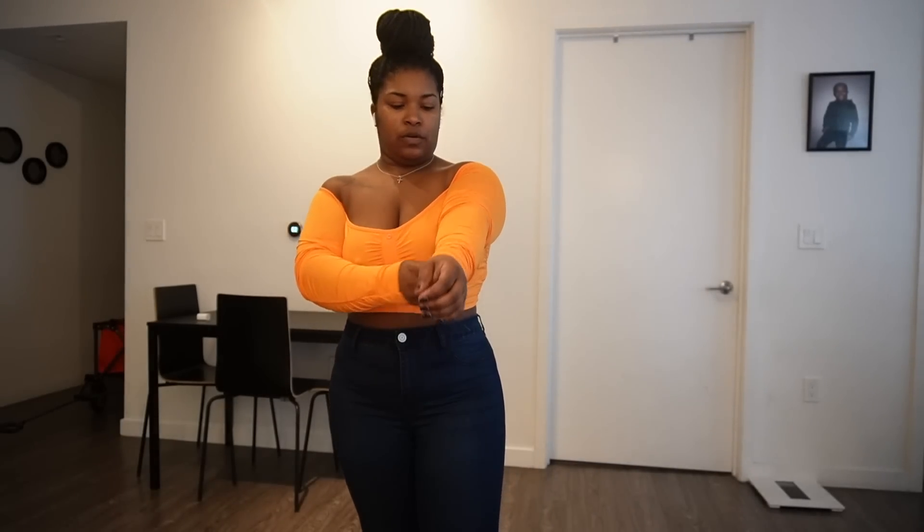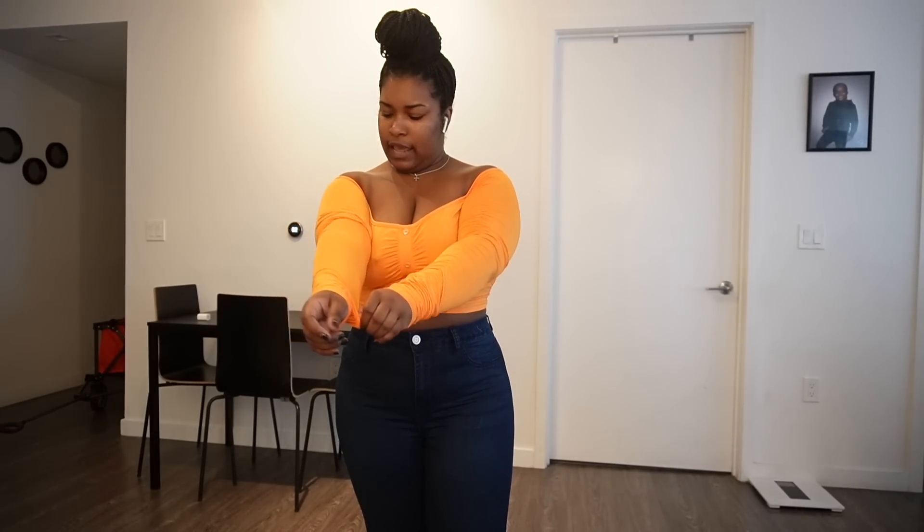I like my one-sleeve shirts — I got this one in tan and I also have a green one and a red one. I like them because I don't like my arms, so with one arm covered and one arm out it gives me a little confidence. And it's cute — you don't have to do too much, just put it on, throw on some cute shoes, a cute bag, a watch, and you're good to go.